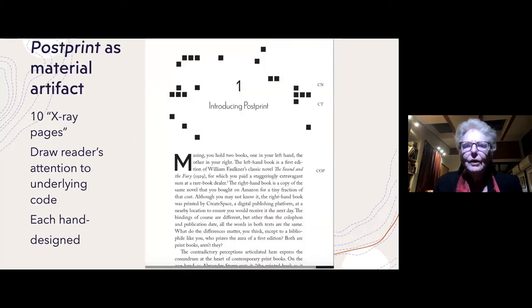In producing this book, I wanted to play on some of the material qualities of the book — to emphasize that all of these marks on the page are what Dennis Tennant calls laminate signifiers. That is, they appear as fixed, immovable marks once printed, but every one of those marks has computational code underlying it in the code files associated with the book.